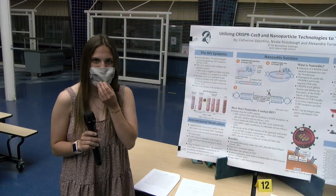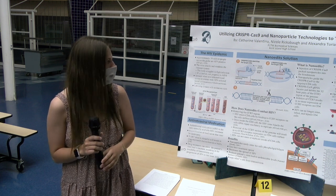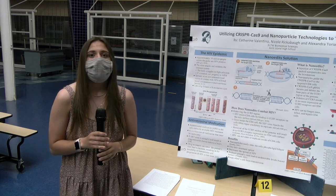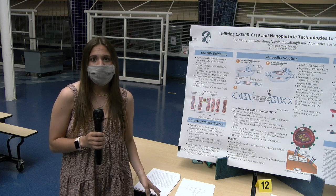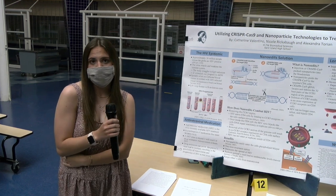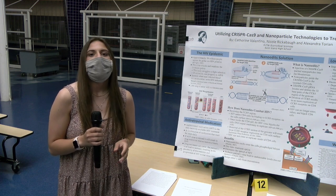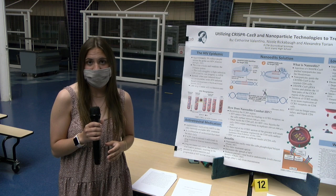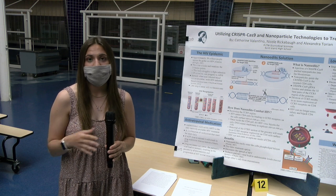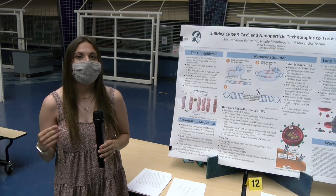I'm Katherine Valentino and our innovation utilizes CRISPR-Cas9 and nanoparticles to treat HIV. HIV is an epidemic — 38 million people across the globe are affected by it. HIV is spread when noninfected blood interacts with infected blood, and it is a lifelong disease with currently no known cure. Antiretroviral medication is the only treatment available, and it is a combination of medications that must be taken daily. If a dosage is missed, the viral load can increase in the bloodstream, causing a person to either progress to AIDS or have a higher risk of transmitting the disease.